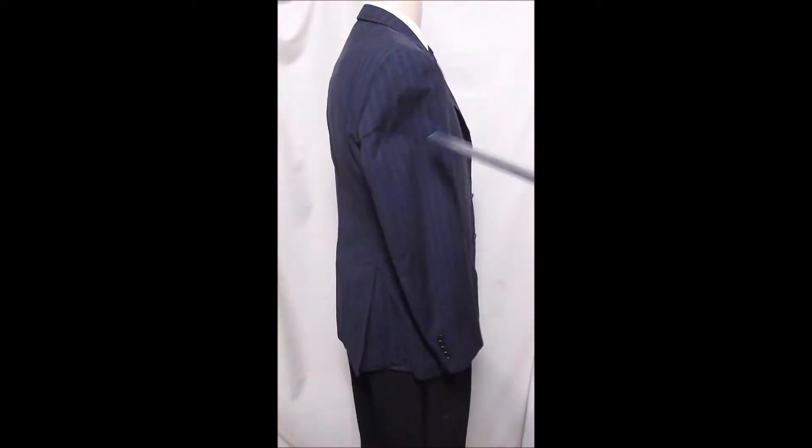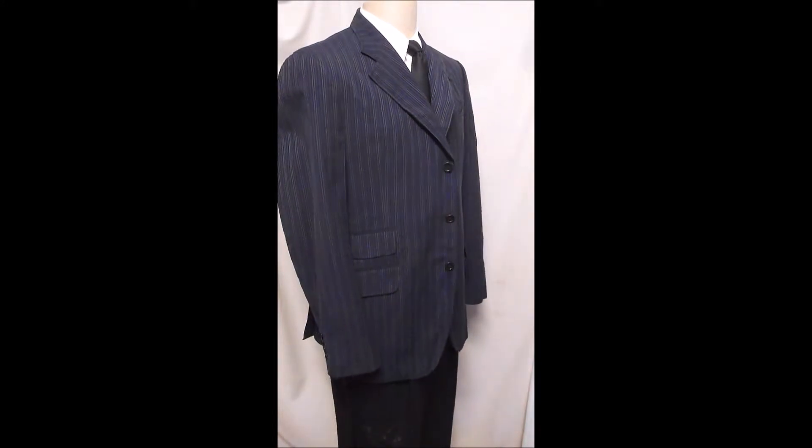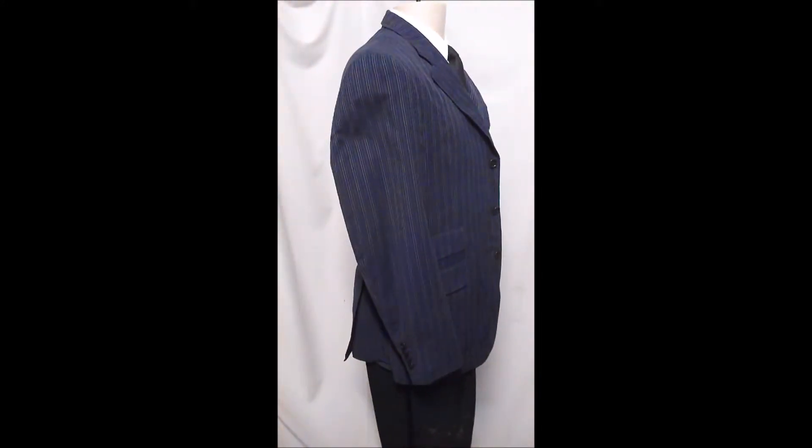Double vent, and stripes tend to accentuate the height and thinness rather than going this way, so you look taller and handsomer.